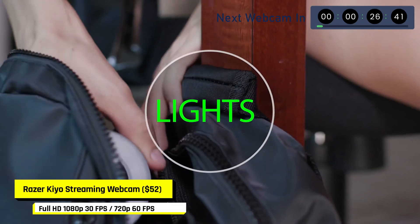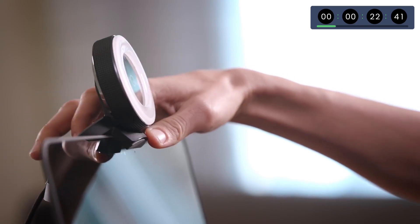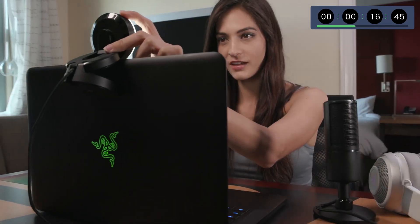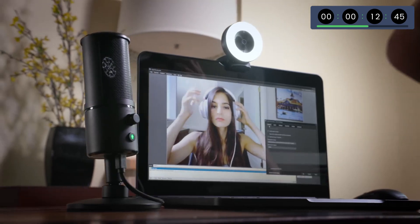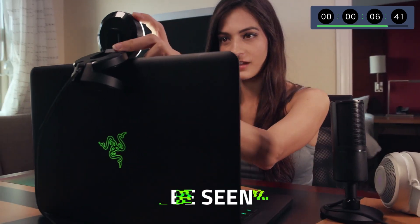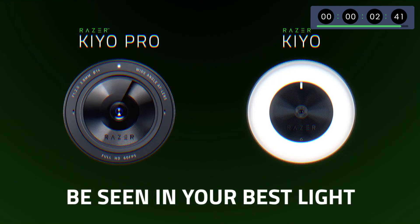The Razer Keo is an unusual webcam because it has its own lighting. If you want a webcam to start live streaming, this model is everything you're looking for. It has a video refresh rate of 60 fps, full HD at 30 fps, beautiful image quality, good autofocus, and a built-in ring light. The adjustable multi-phase ring light helps you stream clear video in low-light situations.